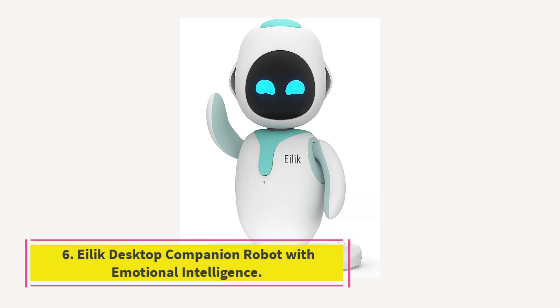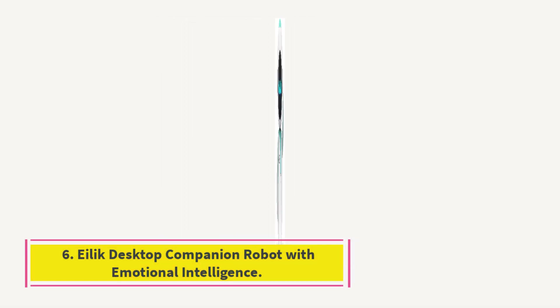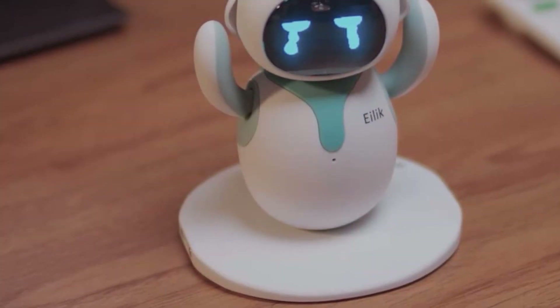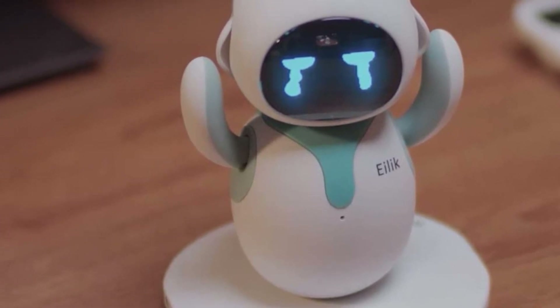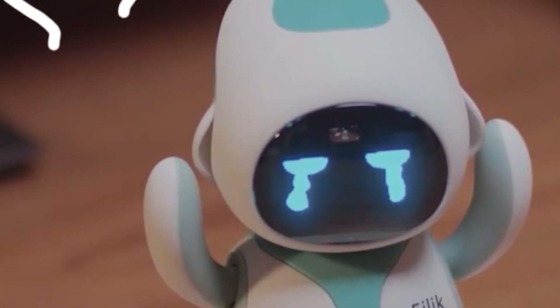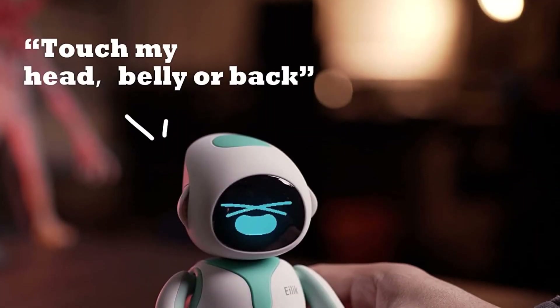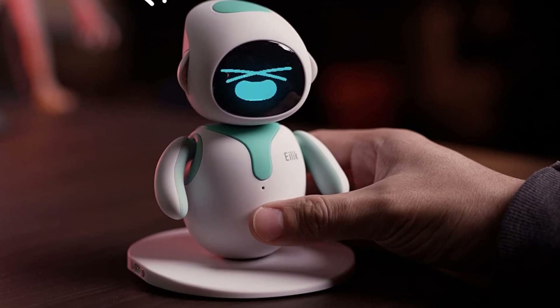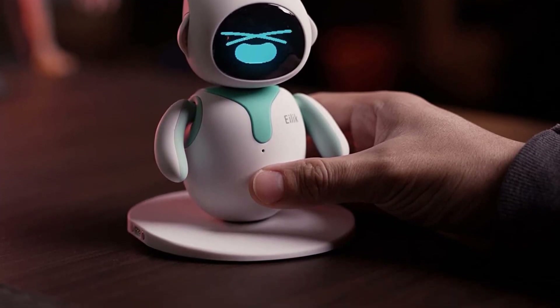Number 6: Loona Desktop Companion Robot with Emotional Intelligence. Loona engages in various introspective behaviors dependent on its normal, happy, furious, and sad emotional states. Pet Loona on the head, tummy, and back to experience emotions. The more you engage with it, the more its personality will change.